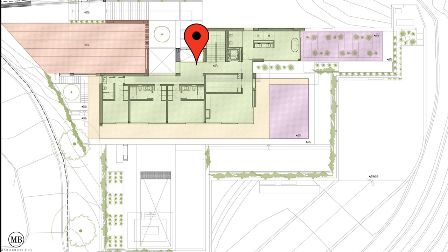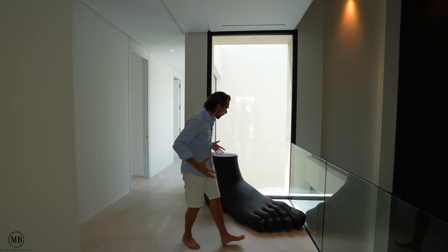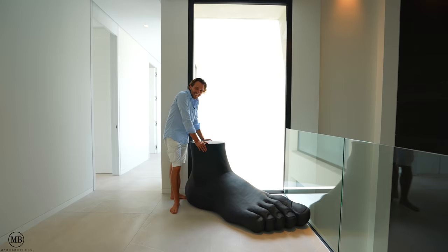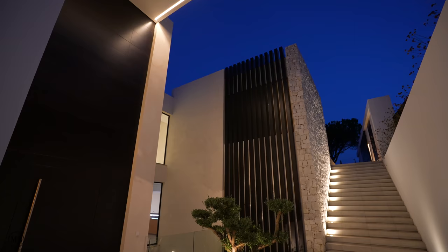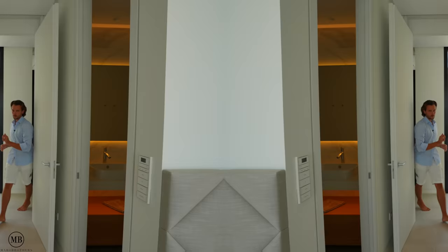LED strips are nicely placed under the wooden panels as well. On this level, we have four bedrooms — three bedrooms on the right wing and a master on the left wing. This entire facade with the wooden paneling goes from the entrance door all the way up, so we have immense ceiling heights throughout the entire house and even in the basement, which is quite shocking. Now, bedroom one, two, and three — let's start with this one.